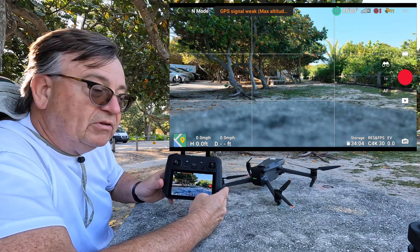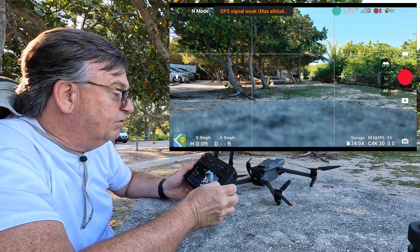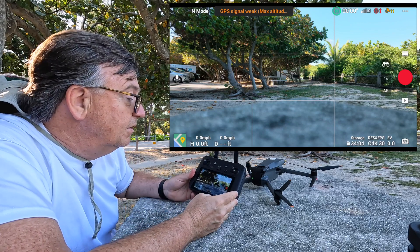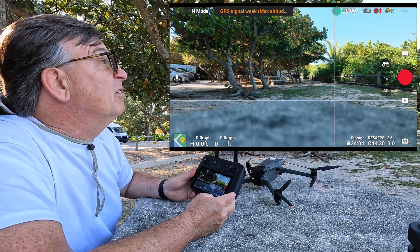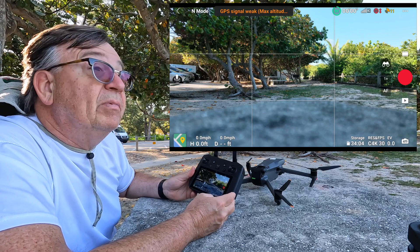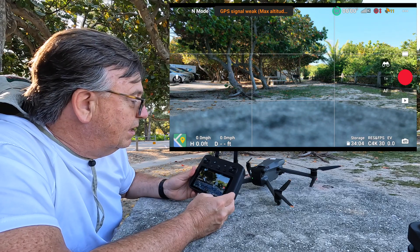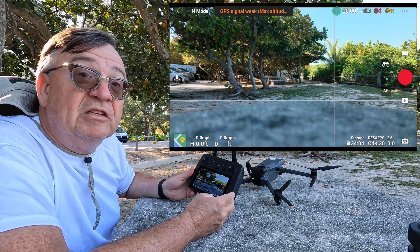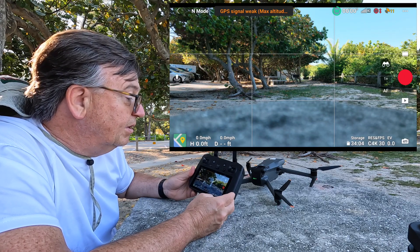We seem to be stuck at 11. That happens to a lot of people — they get to 11 and it just doesn't do anything for a long time. I've seen that in a lot of other people's videos. I'm just under a little bit of tree cover, but these trees are not thick at all, so I don't know why I'm not getting satellites in as quickly as I expected.